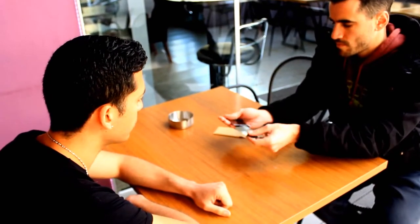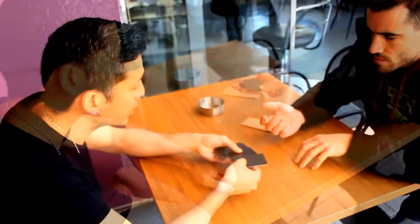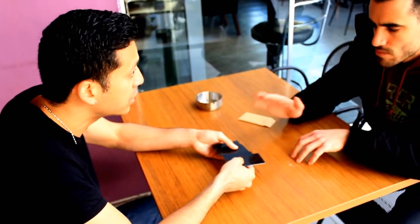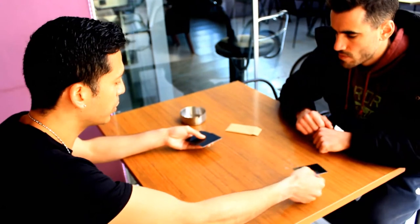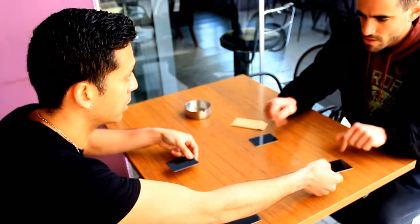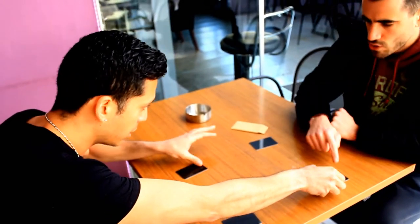Four cards are mixed by the spectator, and they are orientated into any direction he wants. The spectator takes all the decisions about how, where and in what position the cards are to be placed on the table to form a square. When the cards are turned over, you'll have the proof of an impossible coincidence.